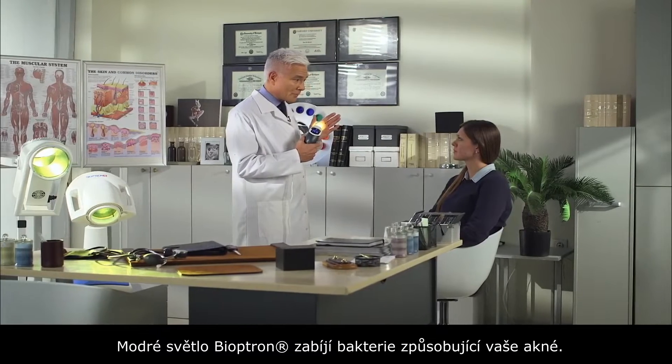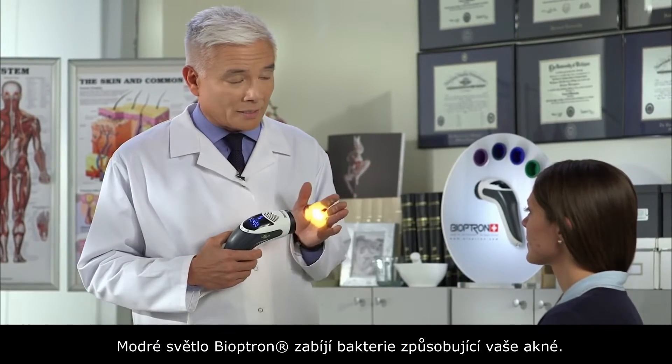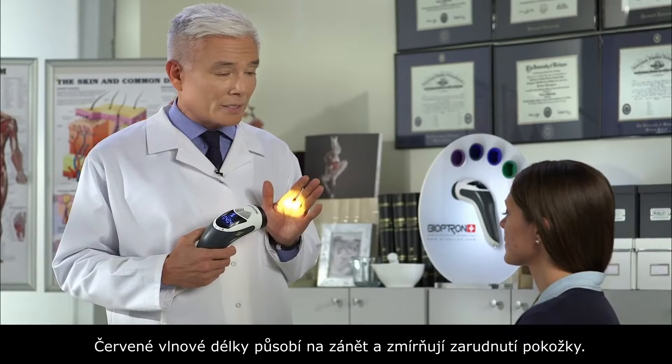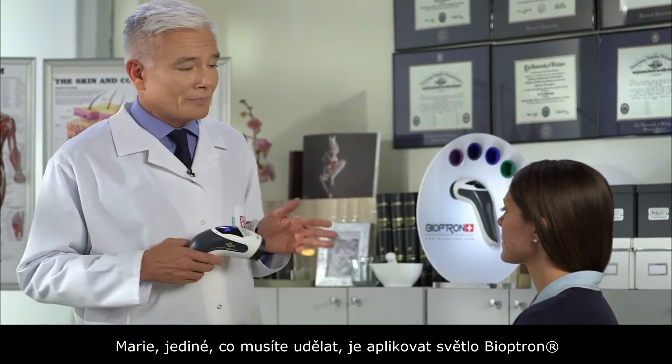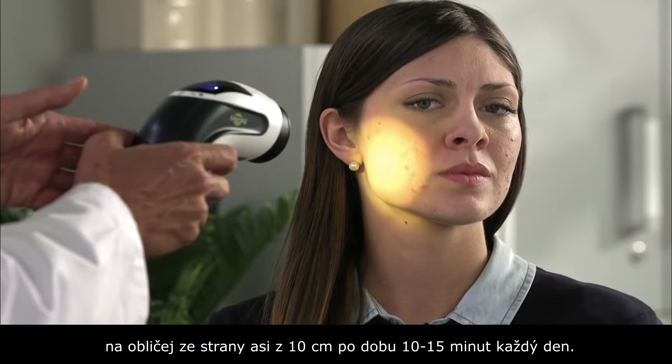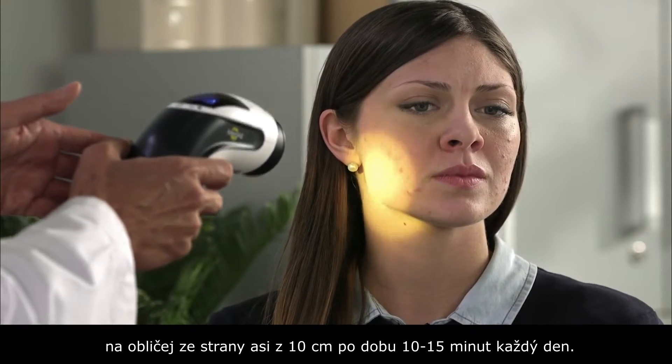Now the blue light of Bioptron kills the bacteria causing your acne. The red wavelengths actually calm the inflammation to get rid of the redness. All you have to do Maria is apply this to the side of your face from about 10 centimeters away, 10 to 15 minutes every single day.